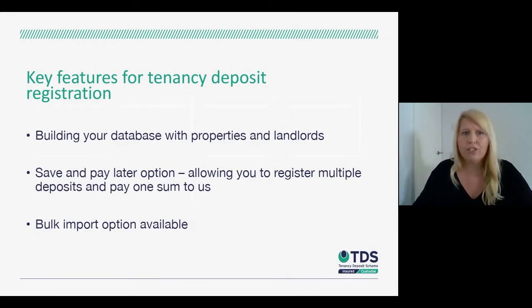When registering deposits, there's also quite a lot of functionality around the deposit registration itself. You can build your database with properties and landlords, meaning that once you've registered a property and added a landlord, you don't need to add them every single time — it just makes the registration process a little bit easier. Alongside that, you have the save and pay later option, which allows you to register multiple deposits and then make one transaction sending the deposit monies to us, rather than having to do that individually.